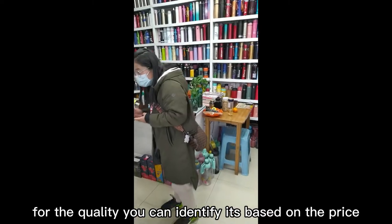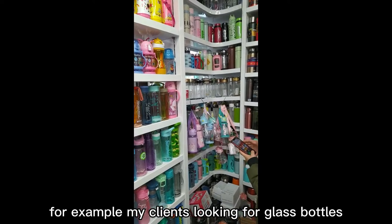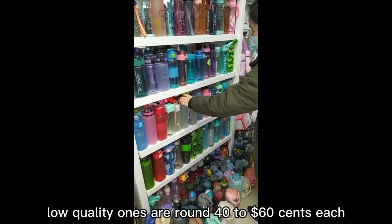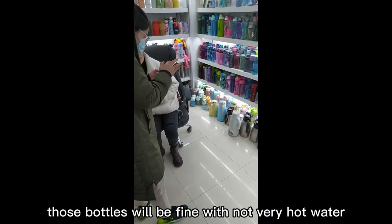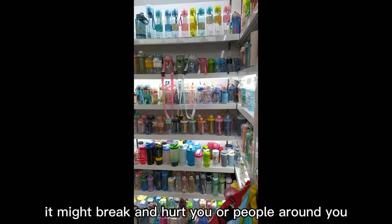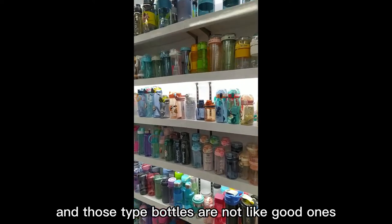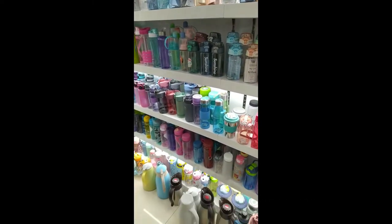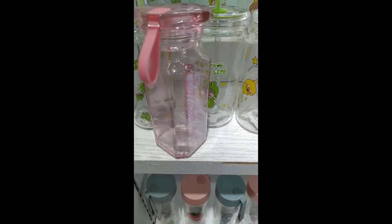You can identify quality based on the price. For example, my client is looking for glass bottles — the low quality ones are around 40 to 60 cents each. Those bottles will be fine with not very hot water, but once you fill them with boiling water it could be quite dangerous — they might break and hurt you or people around you. Those lower-quality bottles also don't have that crystal clear transparent glass. Compared with the $1.20 or $1.30 ones, just put them together and you will see the difference.